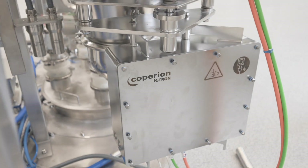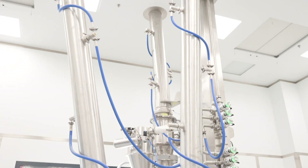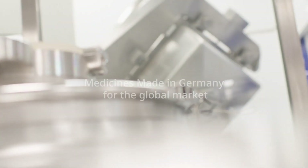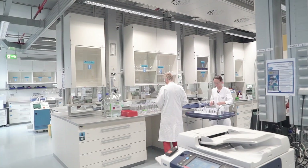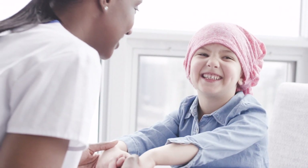The new HICON facility is a clear commitment by Pfizer to ensuring the future viability and competitiveness of the Freiburg site, and of medications made in Germany. Together with our partners, we succeed in developing breakthrough medicine that changes patients' lives.